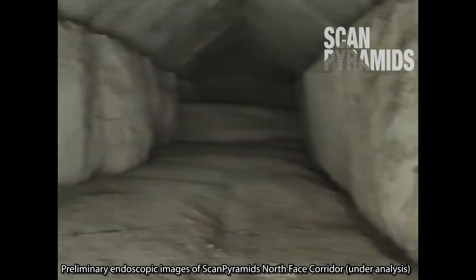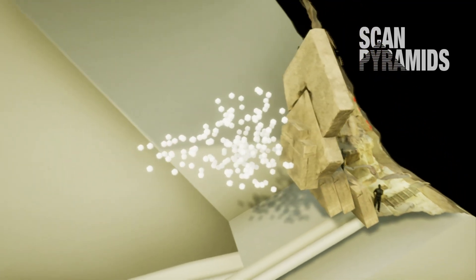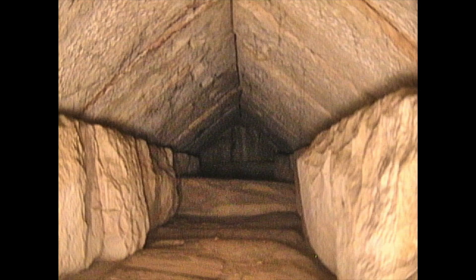A whole new, untouched chamber has just been discovered within the Great Pyramid of Giza. It was first detected by scans back in 2016, and after years of further investigation using a variety of techniques, solid video proof of its existence has just been shared to the world.